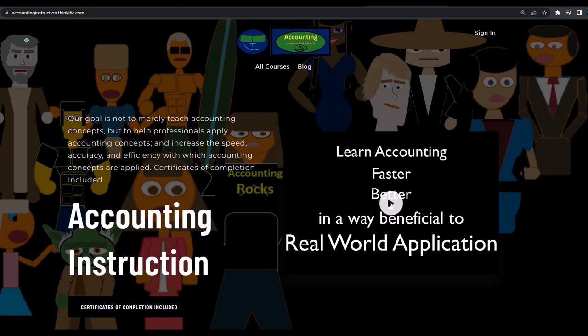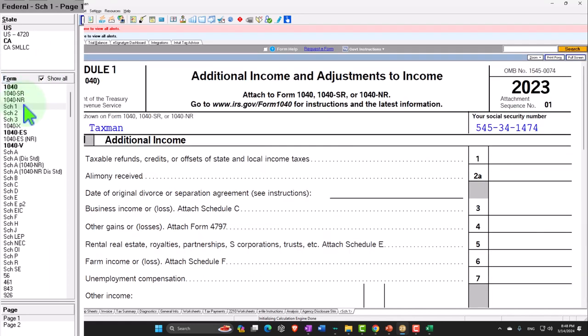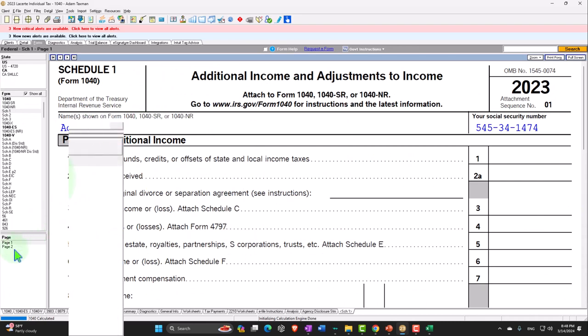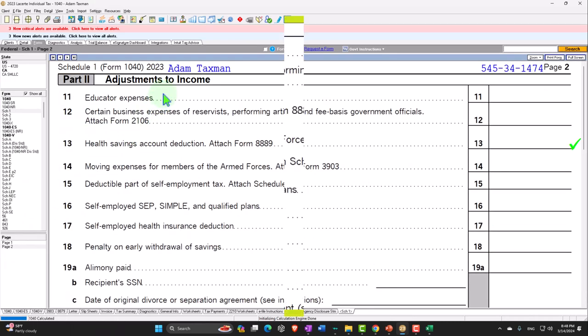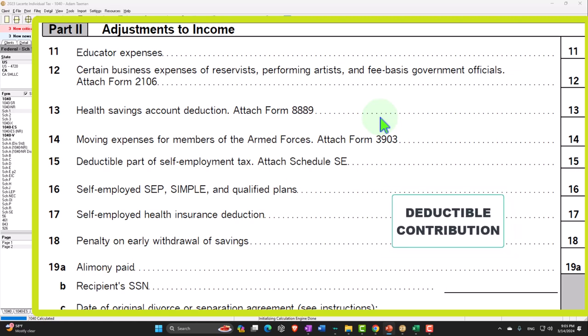If you would like a commercial-free experience, consider subscribing to our website at accountinginstruction.com or accountinginstruction.thinkific.com. Now let's check out Schedule 1 — Additional Income and Adjustments — specifically page 2, which covers Adjustments to Income.